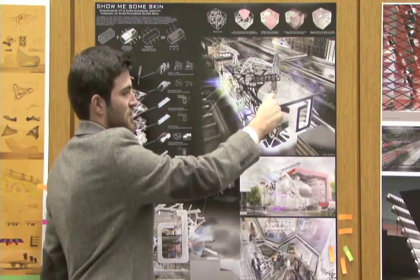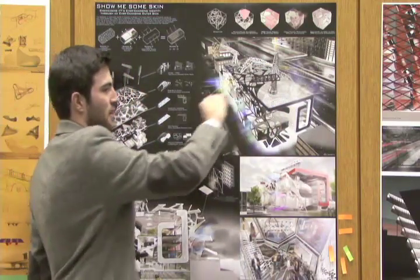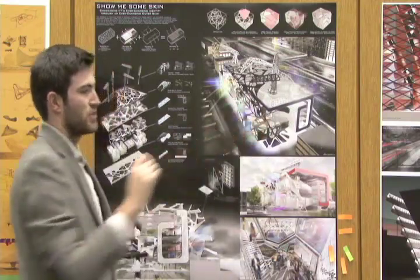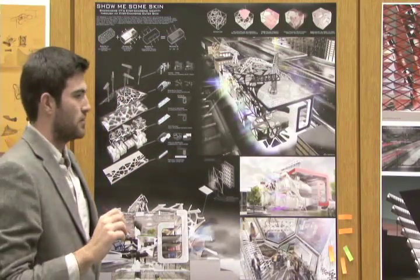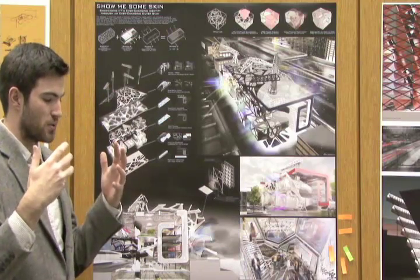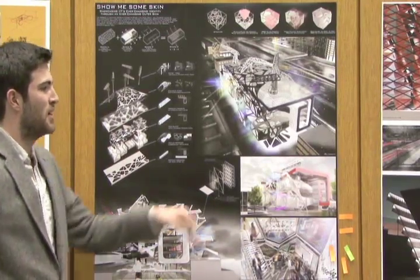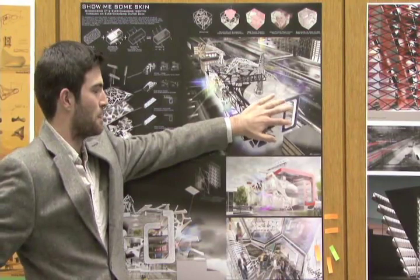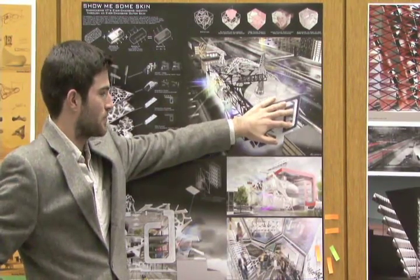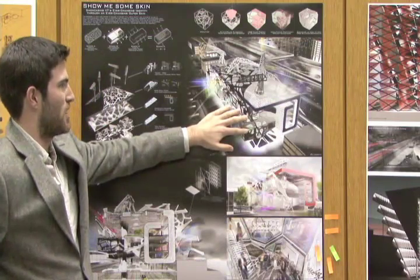It also becomes a double skin system — there's a technical, innovative sense that this thing is bringing air and pre-treating it. But beyond the visual mechanics, I wanted to make it actually as kinetic and movable as possible. So whereas these are permanent spaces — labs, workshops and stuff like that — these are the actual classroom modules.